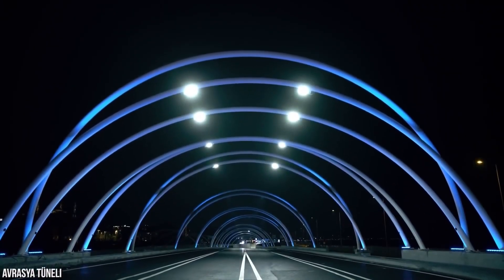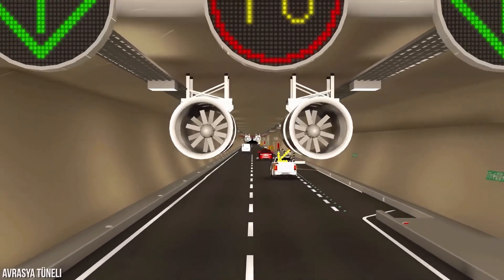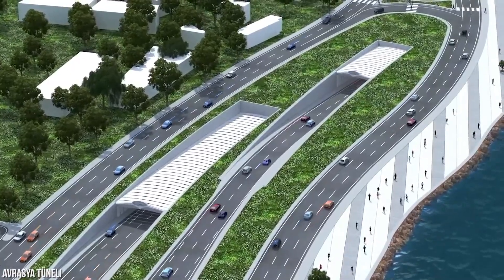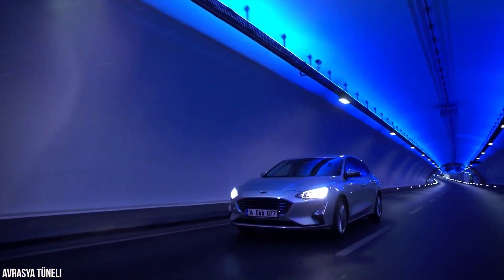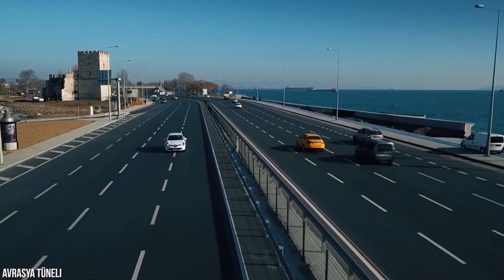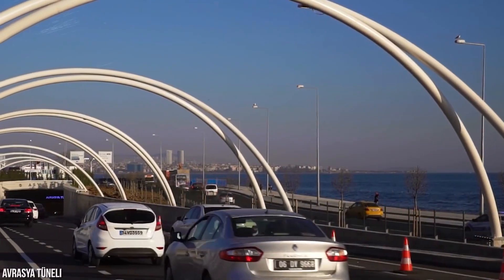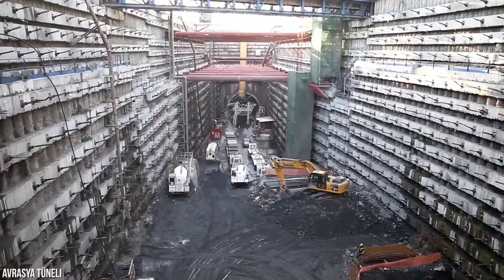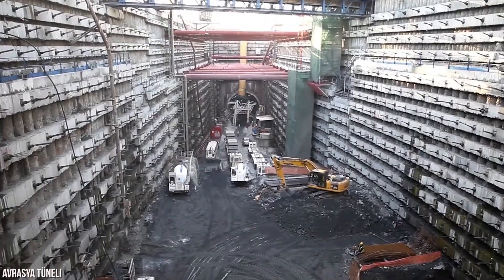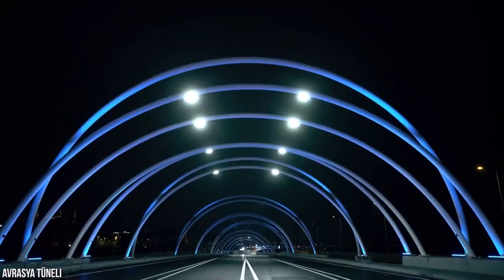It involved an awe-inspiring feat of engineering, as the tunnel had to be excavated and reinforced beneath the seabed to facilitate the passage of vehicles. Building the Eurasia Tunnel presented numerous challenges. Engineers had to carefully navigate through diverse geological formations, encountering various soil types including soft clay and hard rock, while ensuring the tunnel's stability amidst formidable water pressure.